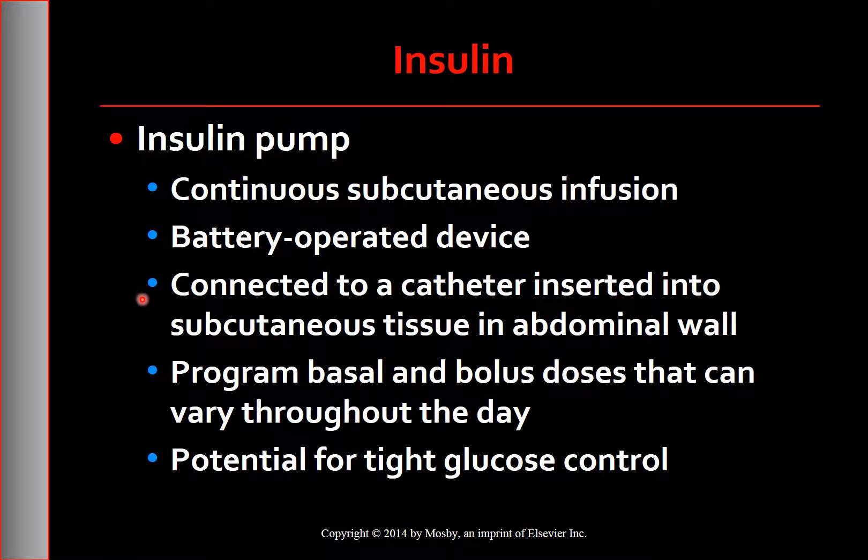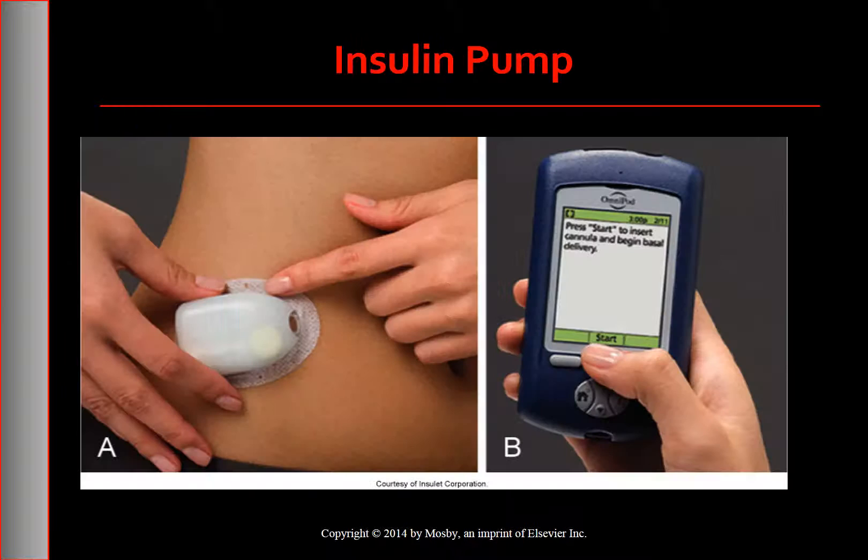Insulin pump users must check their blood glucose level at least four times per day. A major advantage of the insulin pump is the potential for tight glucose control, as insulin delivery closely mimics the normal physiological pattern. The insertion site is changed every two to three days to avoid site infection and promote good insulin absorption. The pump offers the benefit of a more normal lifestyle, allowing users more flexibility with meal and activity patterns.